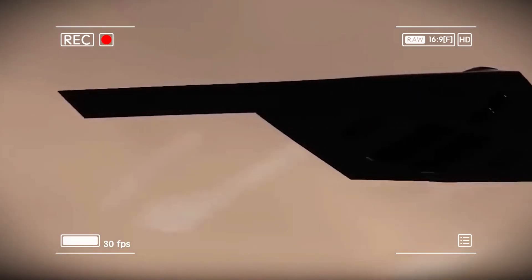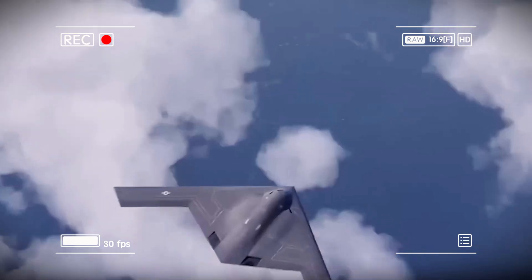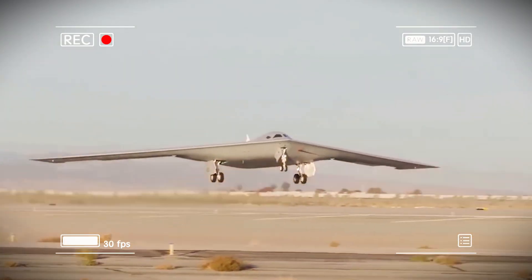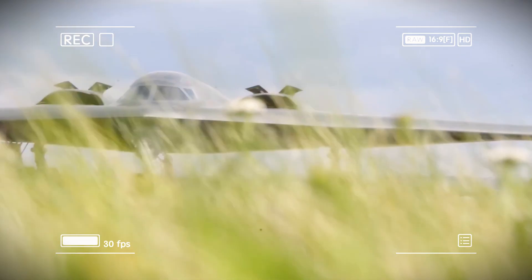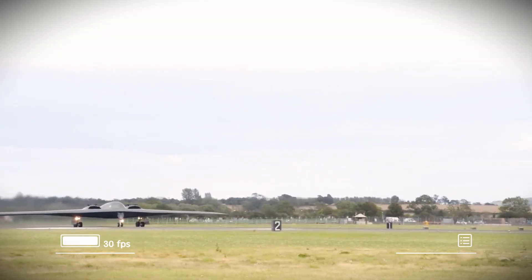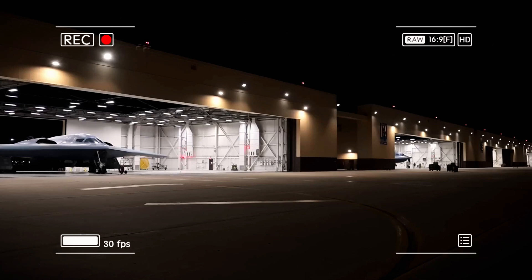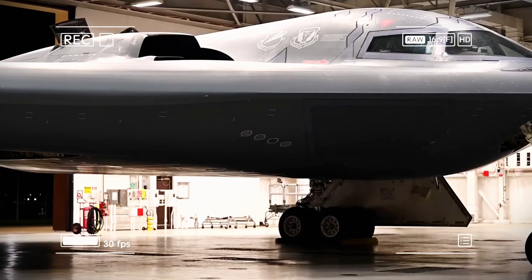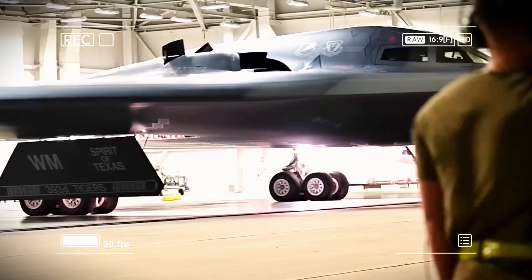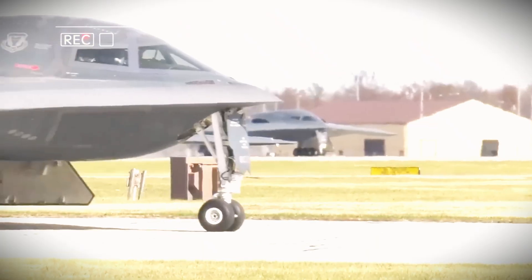The B-2 Spirit defined its era, but the world has changed. The B-21 Raider is the bomber built for today and for the decades ahead. The B-21 Raider doesn't just represent American technological superiority — it secures it. While rivals pour billions into countering yesterday's systems, America is already flying the future. This aircraft embodies innovation, precision, efficiency, and vision. Soon, the men and women of the US Air Force will fly the most advanced bomber ever built — an aircraft capable of penetrating any defense, striking any target, and returning home safely. That's not just strength. That's peace through strength.